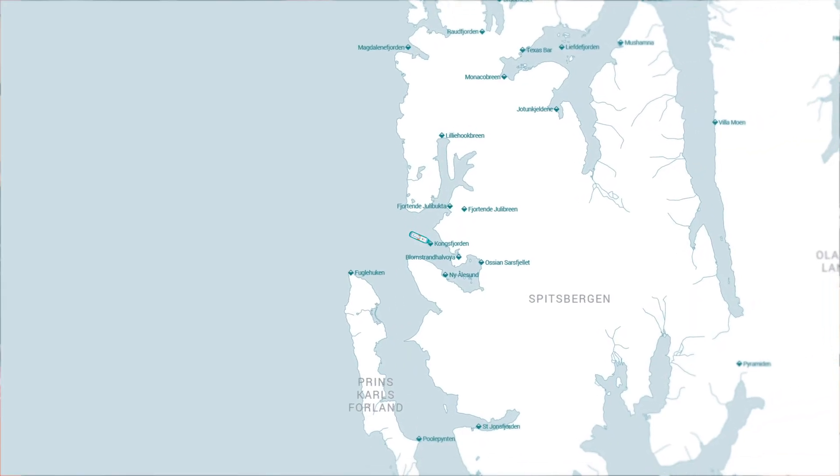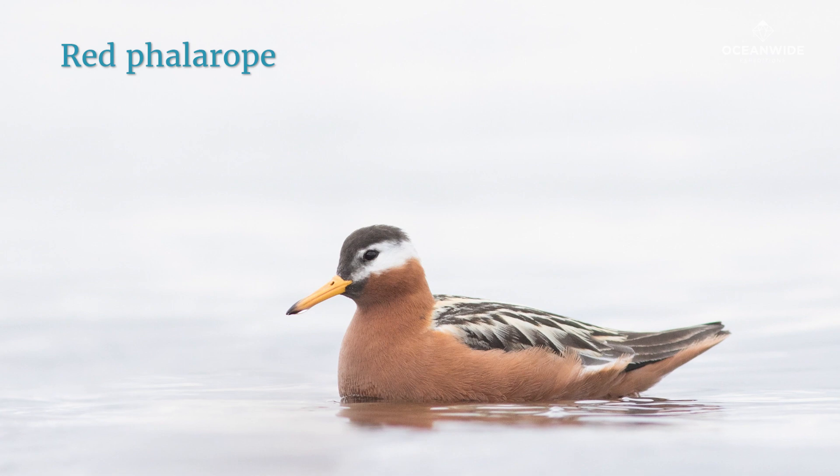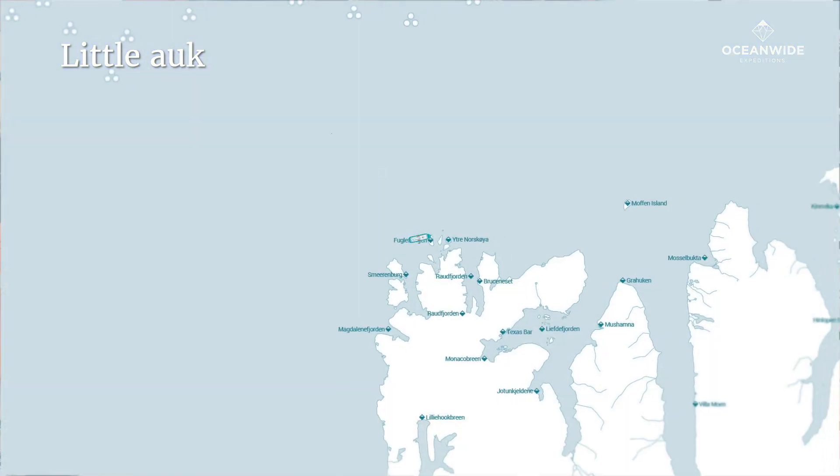Entering the remote research community at Ny-Ålesund, we have a chance of seeing the red-throated diver and the red phalarope. And little auks breed in huge colonies high up on the cliffs at Fuglesangen.